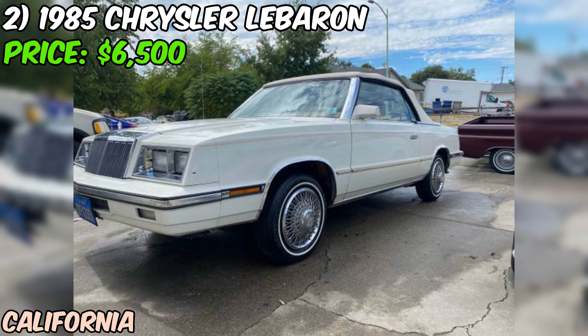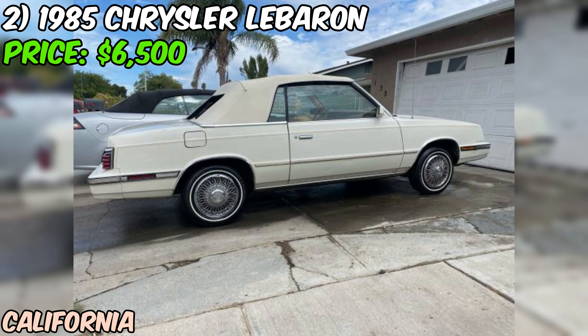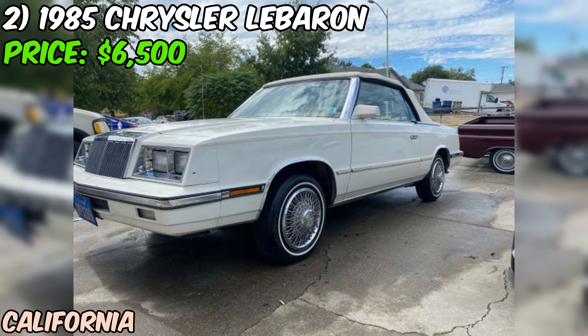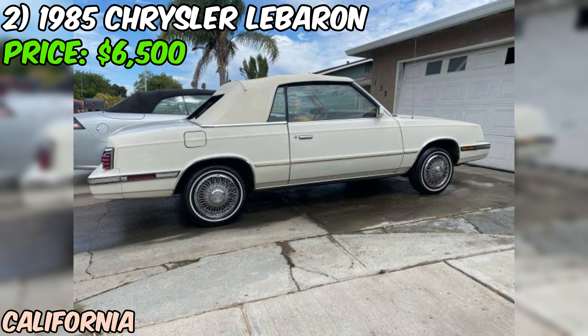Another point in this car's favor is the clean title and up-to-date tags and registration. That means you won't have to deal with any DMV headaches. The fresh tune-up is another plus, suggesting the seller has been keeping up with maintenance. New tires are always a welcome addition too. While the four-cylinder engine might not be the most exciting for performance enthusiasts, it's worth noting that automakers were focusing on fuel efficiency in the wake of the oil crises of the 70s. So while it might not be a speed demon, it should be easy on your wallet at the gas pump.